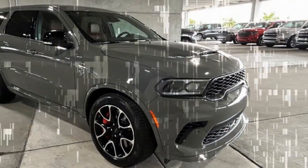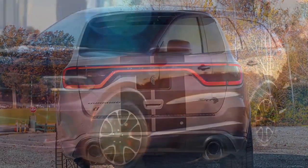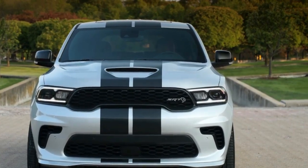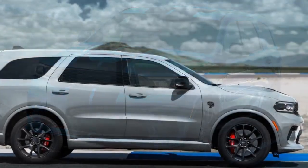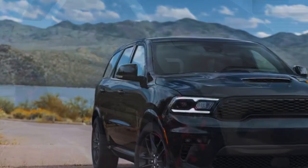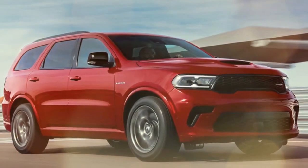At the core of the Dodge Durango SRT Hellcat lies a supercharged 6.2-liter V8, which not only defines its essence but also ensures that its performance matches its formidable moniker. Generating an exhilarating 710 horsepower and 645 pound-feet of torque, this powerhouse engine is mated to an 8-speed automatic transmission, channeling its immense power to all four wheels through a full-time all-wheel-drive system. The result is a blistering 0-to-60 mph acceleration in just 3.6 seconds, matching the performance of a 797-horsepower Challenger SRT Hellcat Redeye. Swiftly conquering the quarter-mile in a mere 12.0 seconds at 115 mph, the Durango SRT Hellcat proves its prowess on the straightaways. Engaging the throttle unleashes a symphony of sounds, from the whine of the supercharger to the thunderous roar of the exhaust, creating an exhilarating auditory experience.